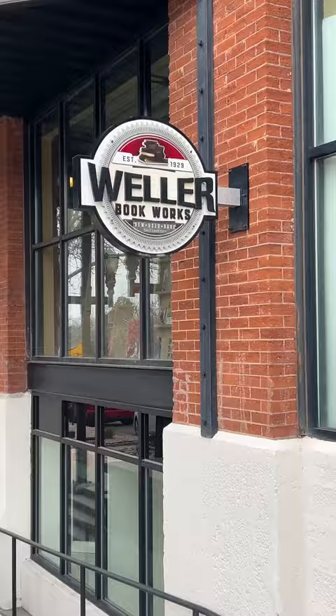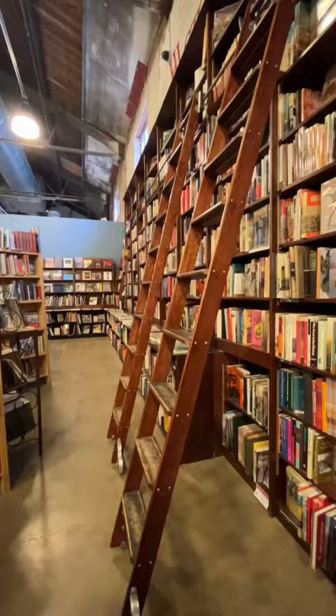Welcome back to my series where I explore different bookstores around Utah. Today we're checking out Weller Bookworks, located in Trolley Square in Salt Lake City, Utah. This bookstore was absolutely massive — it totally surprised me.